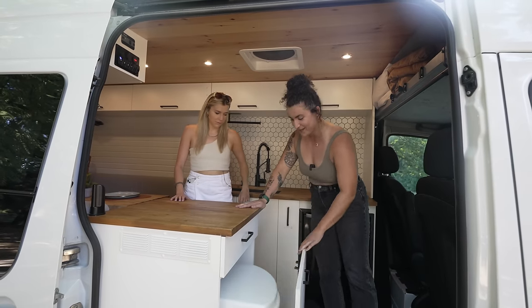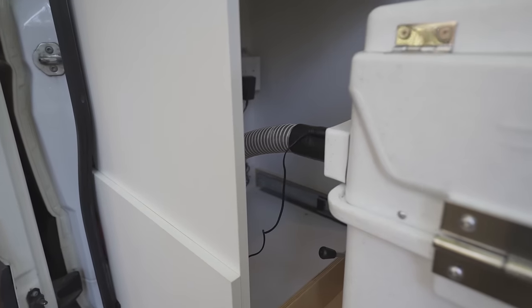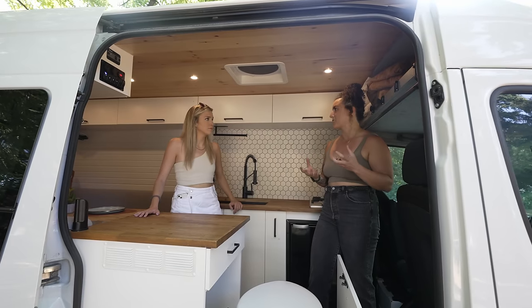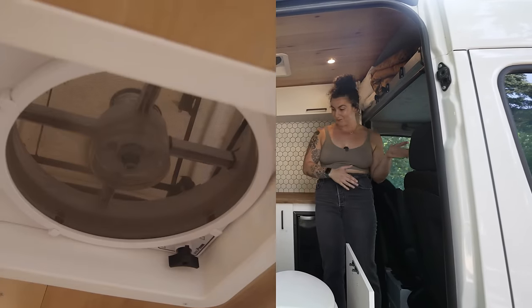In here we have a full Nature's Head composting toilet. The way it works is there's a vent plugged in so all the smell comes out from under the van — it barely smells. It's composting, so that doesn't smell either. It's got this coconut mulch stuff in it, lasts for about 90 days, and when it's done you just dump it in a trash bag and throw it away.